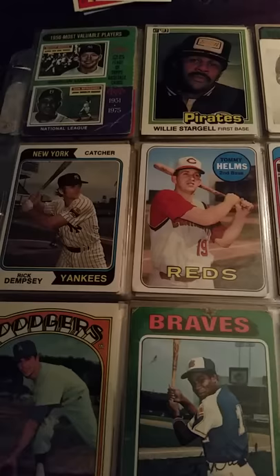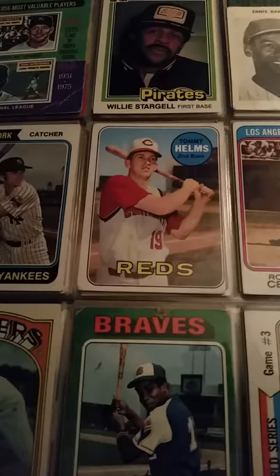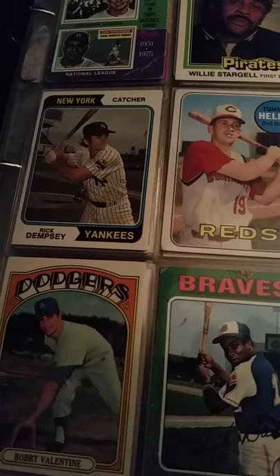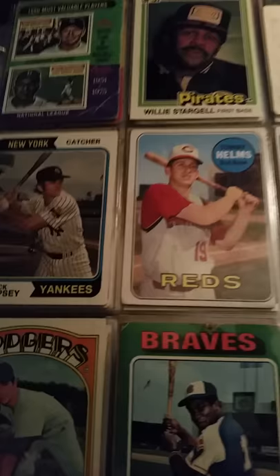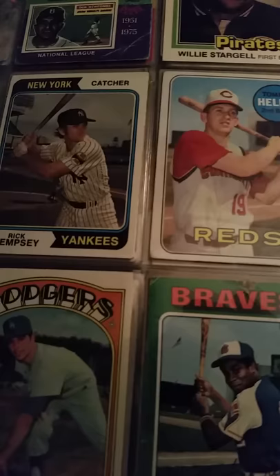Hello everyone. I'm just going to do a quick binder video here tonight. I have lots and lots of vintage in top loaders and slabs and stuff like that — I keep those separately — but this is just kind of a vintage binder that I have with some lower grade stuff. You hear the noise in the background; my son is unhappy, he's working through it back there. So I'll just run through this quickly.